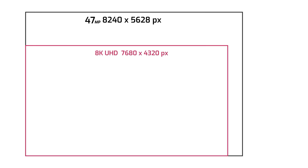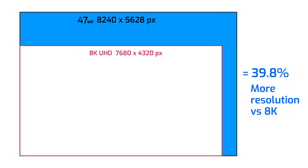Sony's IMX 492 rolling shutter CMOS sensor comes in at a whopping 47 megapixels. That's a max resolution of 8240 by 5628 pixels, and yes, that is more than 8K UHD resolution.